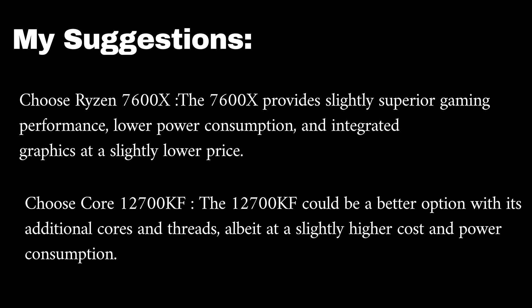According to my suggestions, the Ryzen 7600X provides slightly superior gaming performance, lower power consumption, and integrated graphics at a slightly lower price. The 12700KF could be a better option for intensive workloads with its additional cores and threads, at a slightly higher cost and power consumption.